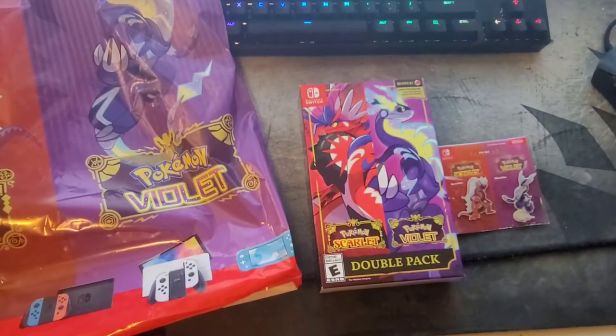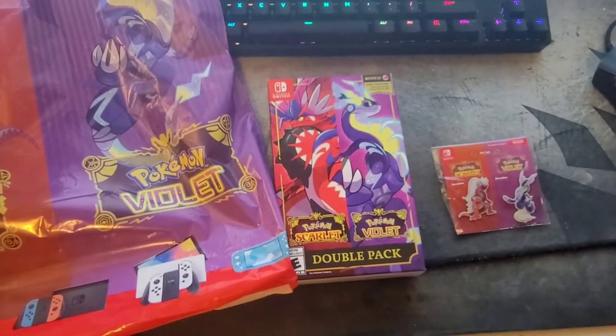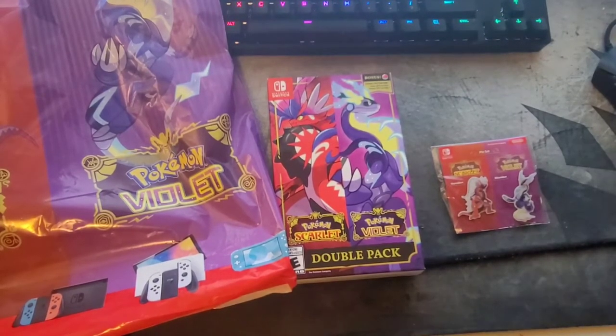Hello everybody, welcome back to another video game unboxing. Today I have the double pack for the new Pokemon Scarlet and Pokemon Violet. Today is November 18th, 2022, it's really late at night, but I decided to make this video — hopefully if you're thinking about maybe picking up the double pack, this will help.